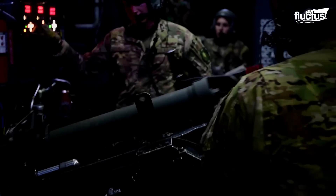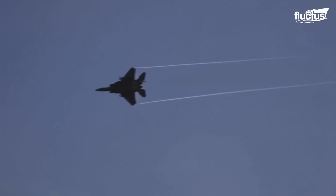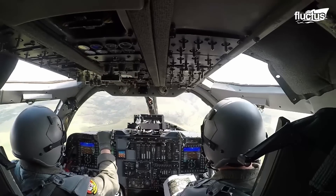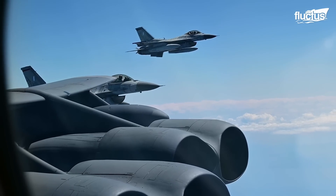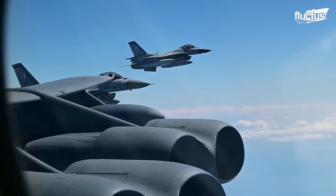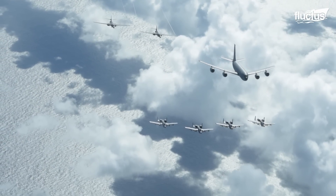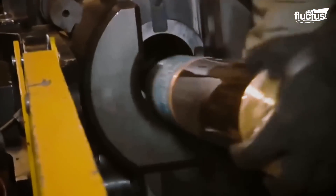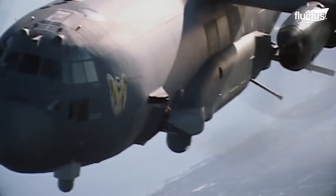Hello, everyone, and welcome back to the Fluctus Channel. Taking the high ground is one of the most important military strategies. Countries with overwhelming air power already have the advantage in any war. Gunships like the AC-130 Spectre and its newer variants give the U.S. Air Force firepower that can loiter in an area for hours and engage enemy targets within minutes.